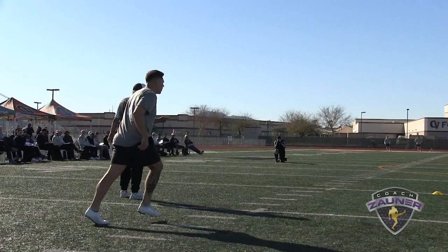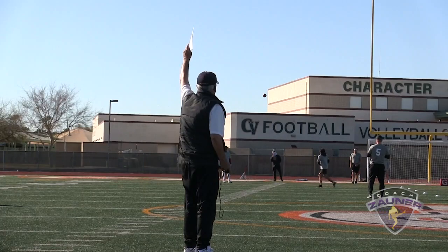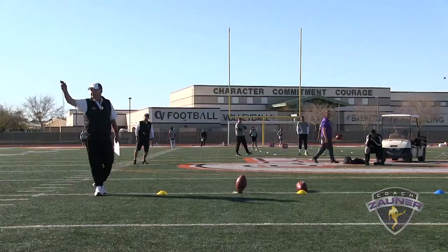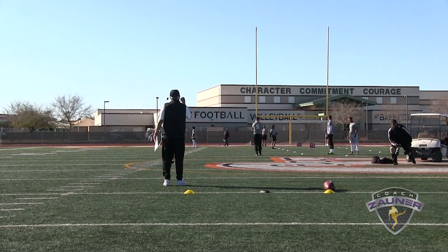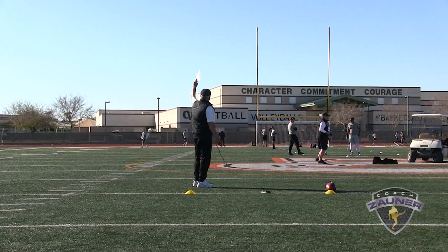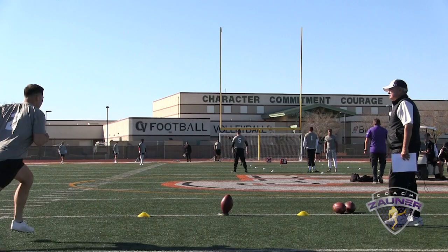Punter number 2, punter that kicks off. Kickoff number 1 — kind of hooked his foot around it, drove it to the end zone. I got a 3-6-6 hang, minus 6. Kickoff number 2 — a little better, still kind of a funky rotation. I got a 3-7-5 hang, minus 4. Kickoff number 3.